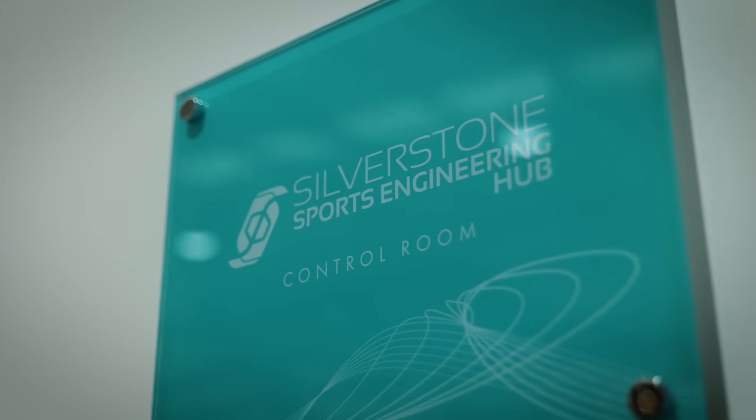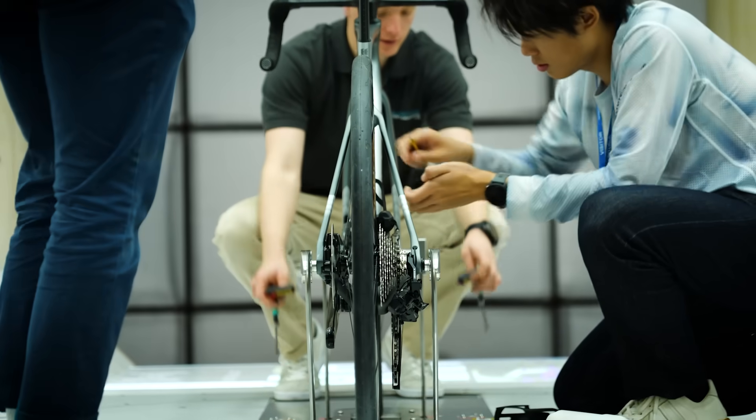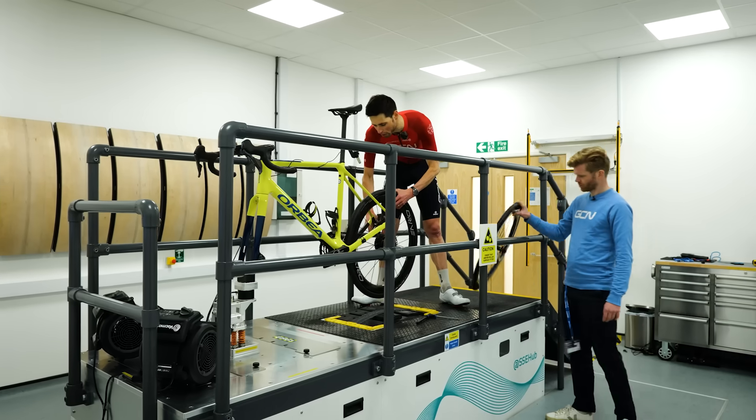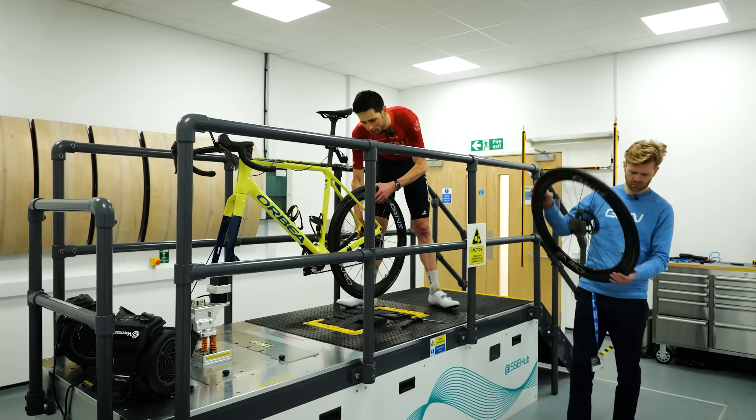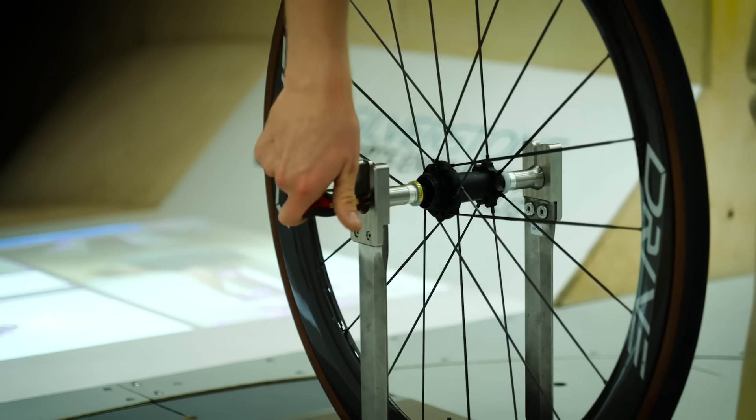Let's talk about what I actually tested and the results. I visited the wind tunnel alongside some testing being conducted by Elite Wheels, and then later on, Ollie and I visited the pedaling efficiency rig — the one where we did that shoes testing video. In the wind tunnel, I tested a front wheel in isolation.